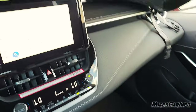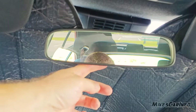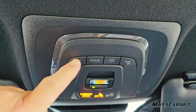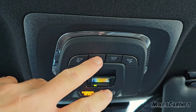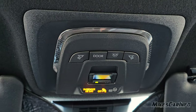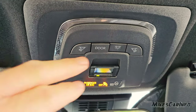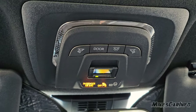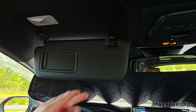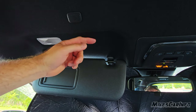Up here is the rearview mirror with a manual day and night mode. There are lights here for the driver and passenger that can turn on with the door — if you don't want that, you just press it so the interior lights don't turn on when you open the door, which is handy if you have a sleeping baby. There is a roadside assistance button here as well, covered up so you don't accidentally hit it. The visors are like a vinyl plastic material and the headliner is a black felt fabric.